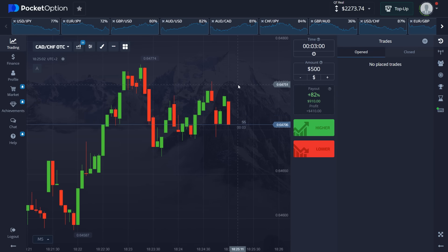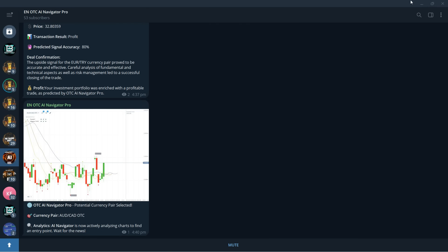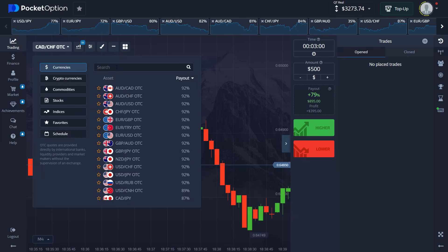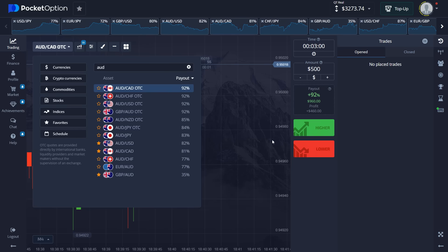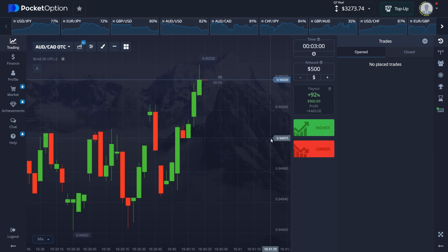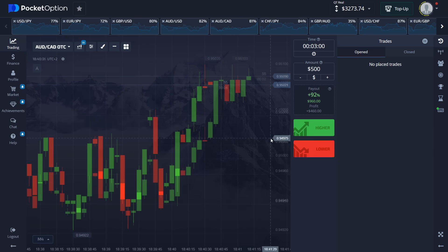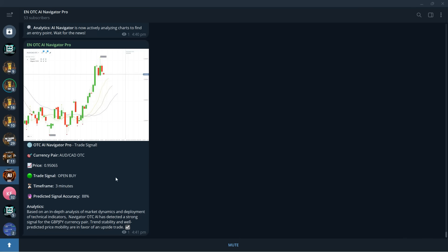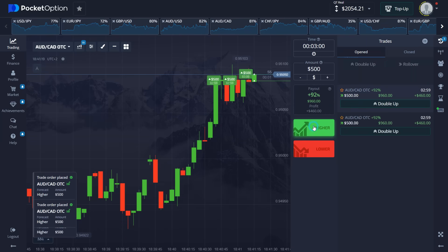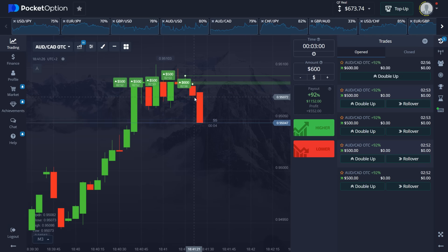We're 20 minutes away from one hour so let's bang it out and call it a day. We managed to secure another win — another $1,000 — and also got one draw. Our last trading asset is Australian Dollar Canadian Dollar. This is going to be a big one — we're going to place almost all of the money we have. There's the signal: three minutes, buy. Let's place one, two, three, four trades and $600 on top — five trades total. Let's skip to the end and see if we get it.